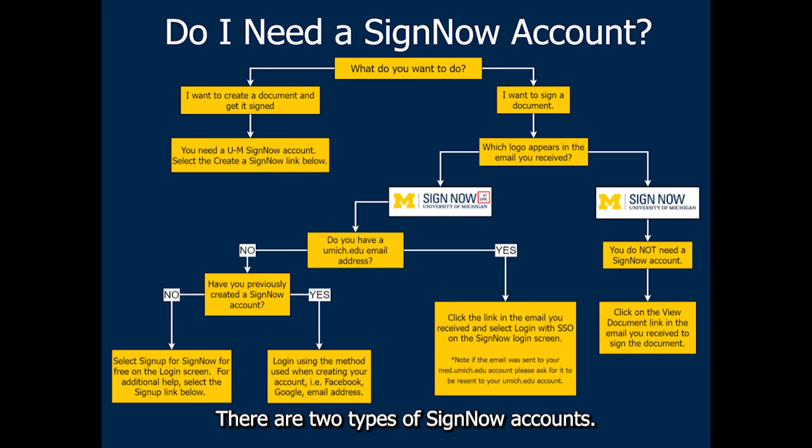There are two types of SignNow accounts. The first type has the regular e-signature tools, and the other version is used primarily by Michigan Medicine, requiring all documents to be password protected.